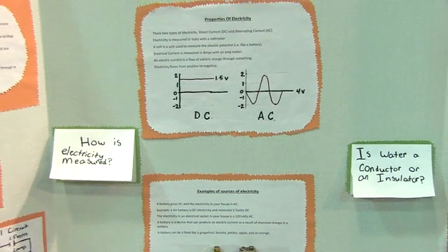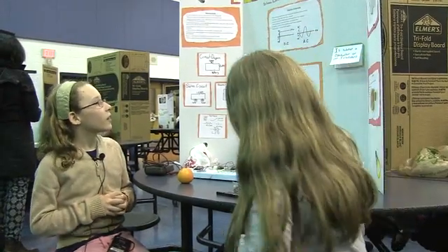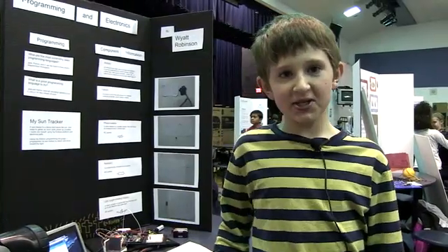There are many properties of electricity, but the main two are AC and DC. DC is direct current and AC is alternating current. For my project, I built a sun tracker.